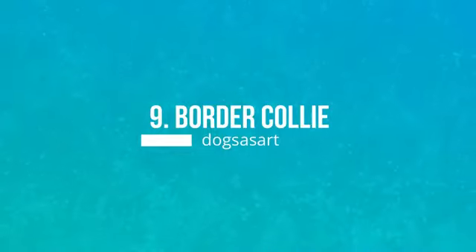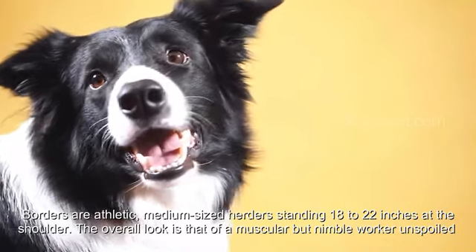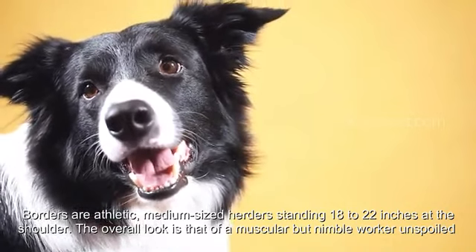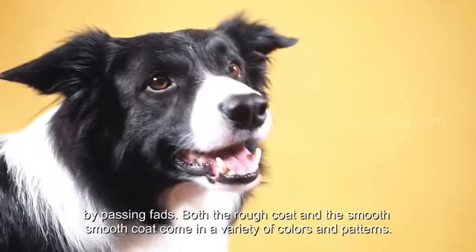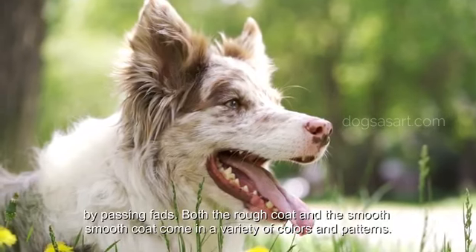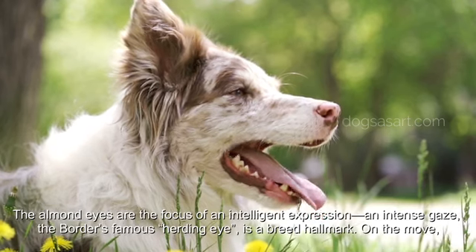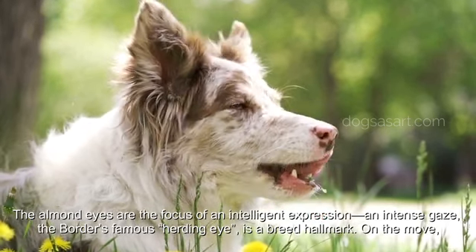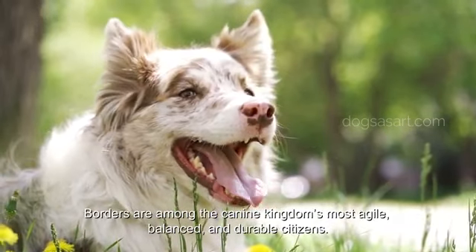Number 9: Border Collie. Border Collies are athletic medium-sized herders standing 18 to 22 inches at the shoulder. The overall look is that of a muscular but nimble worker. Both the rough coat and the smooth coat come in a variety of colors and patterns. The almond eyes are the focus of an intelligent expression and intense gaze — the Border's famous herding eye is a breed hallmark. On the move, Border Collies are among the canine kingdom's most agile, balanced, and durable citizens.